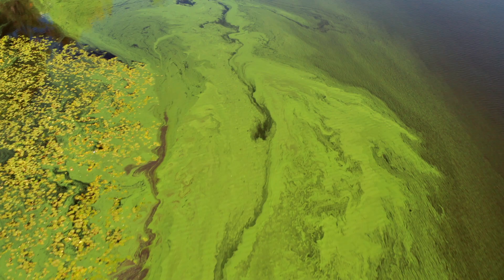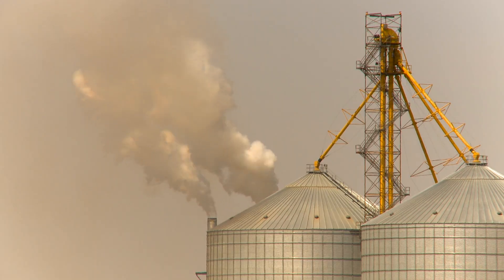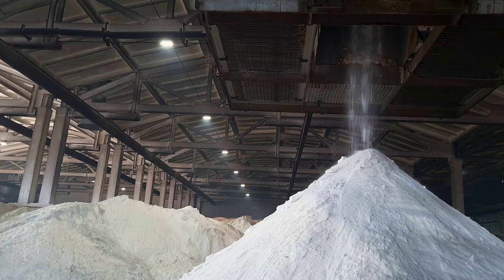About half of our planet's population is dependent on nitrogen that is produced by the Haber-Bosch process. That process, unfortunately, comes with negative consequences towards the environment. Seven to eight percent of global emissions are linked to the production, the transportation, and the degradation of fertilizer.